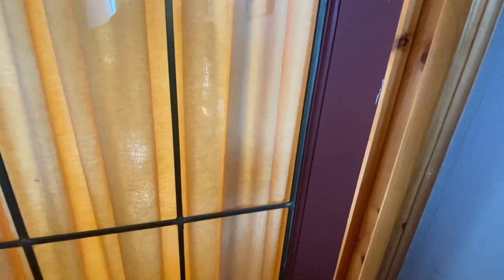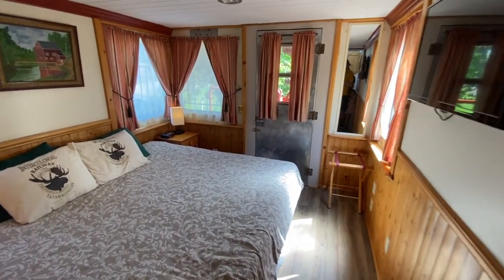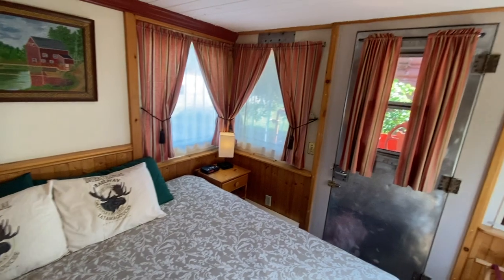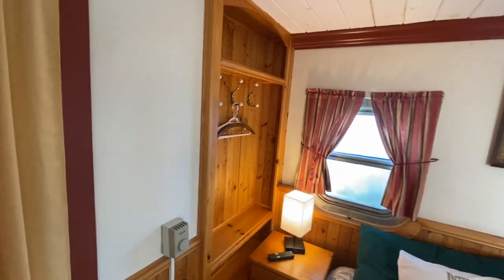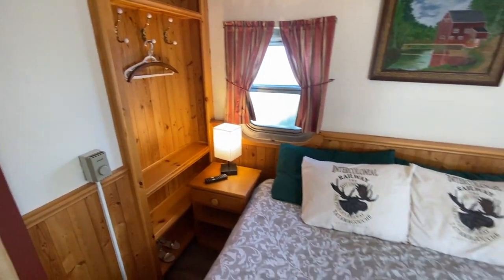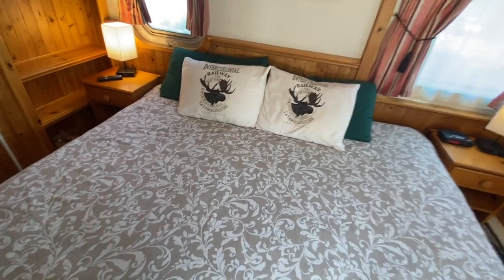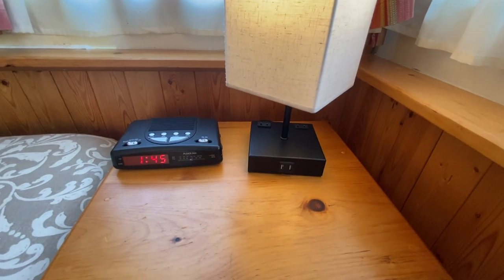And here would be the bedroom — there are dressy sliding doors. Now this is not how I pictured sleeping on a train would look. It's a king-sized bed, a little coat hanger, two nightstands, a flat screen TV, and some USB connectors. Very well appointed.